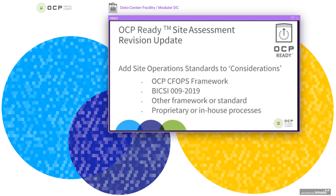I'd like to talk about one of the other documents we're revising — the OCP ready site assessment, which mirrors the requirements matrix within the guidelines. We've gone through a review period that has now ended, and we've recently updated the site assessment. It now includes site operation standards in the considerations part of the site assessment.